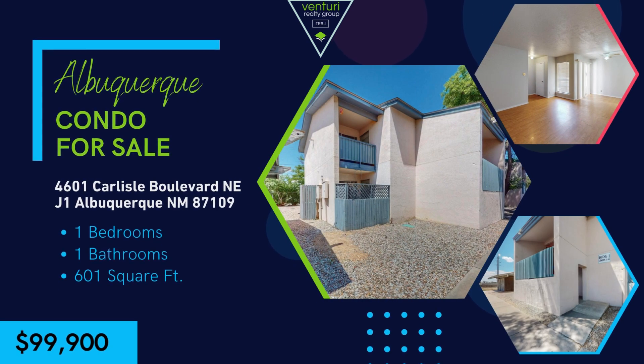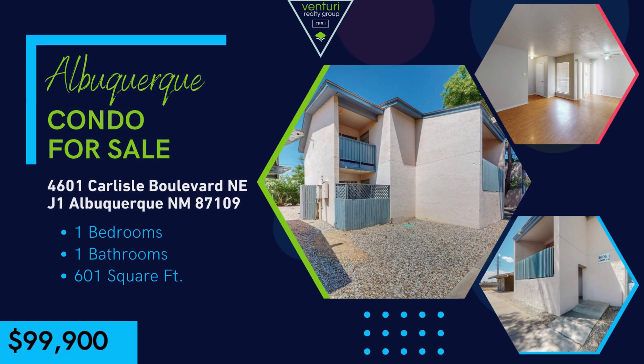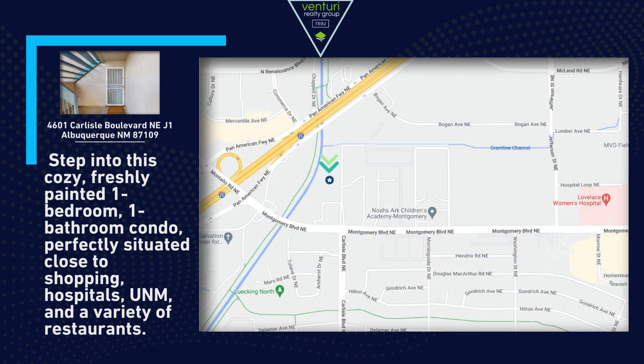Welcome to 4601 Carlisle Boulevard, Unit J1 in Albuquerque. Step into this cozy, freshly painted one-bedroom, one-bathroom condo, perfectly situated close to shopping, hospitals, UNM, and a variety of restaurants.